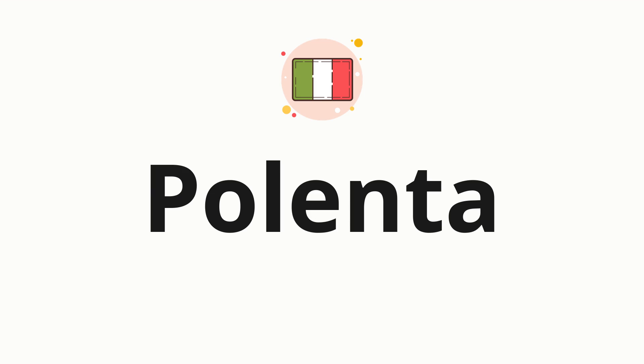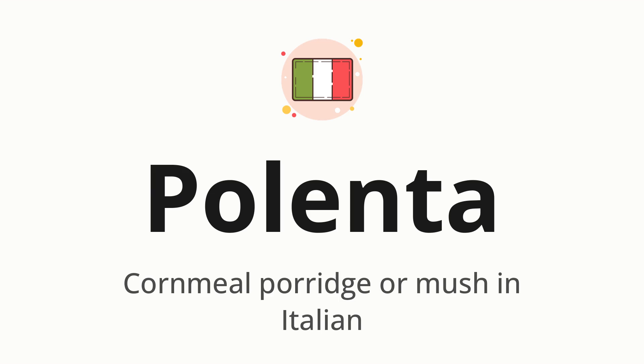Welcome to How to Pronounce. In today's video, we'll be focusing on a new word that you might find challenging or intriguing. Without further ado, let's dive into today's word, Polenta, which means cornmeal porridge or mush in Italian.